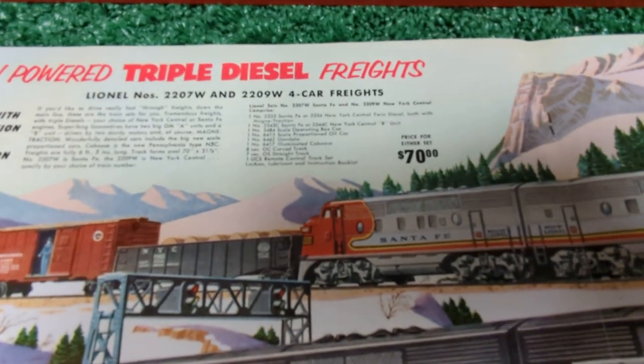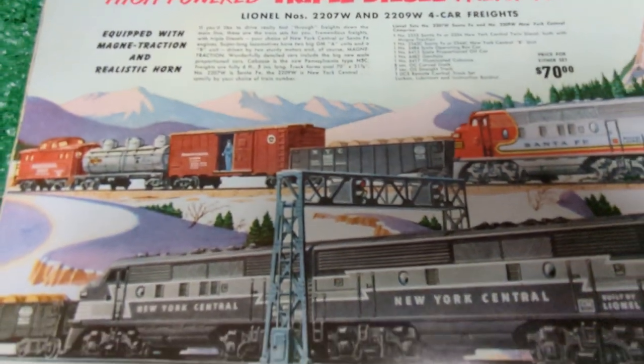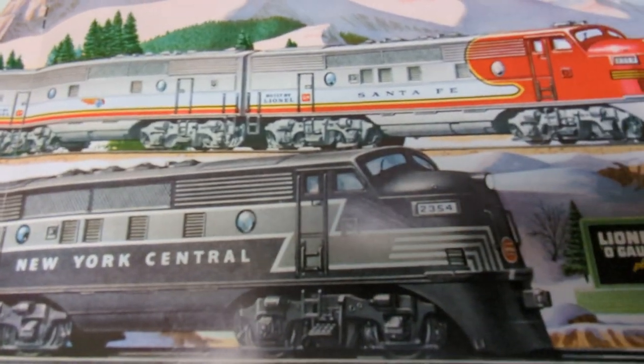This was 70 bucks in 1953, which was quite a bit of money back then, but again, a really nice set of diesels with that B unit.